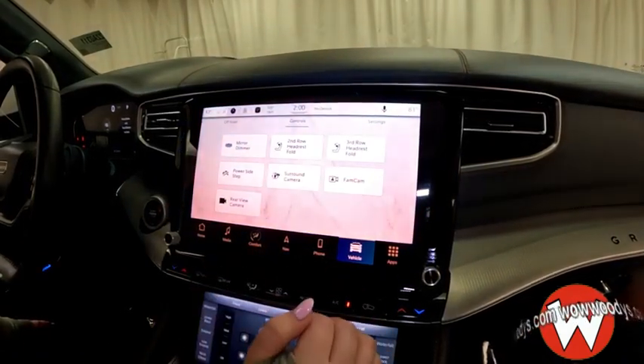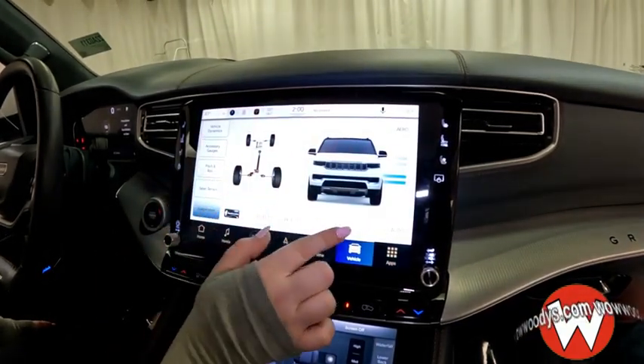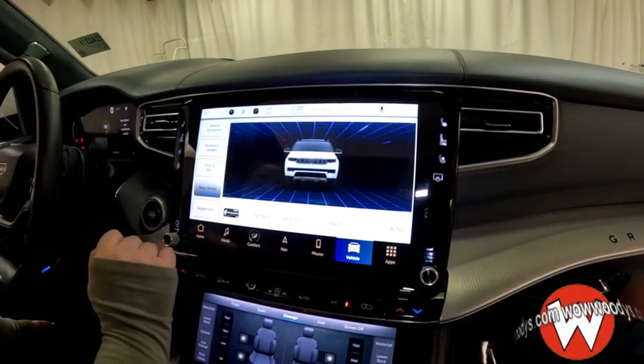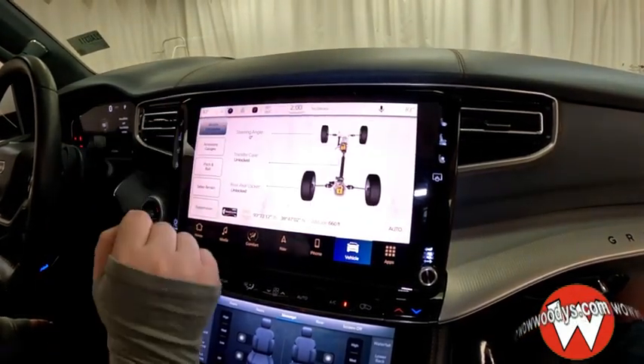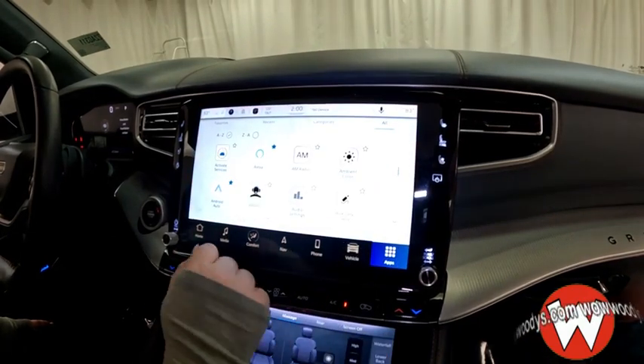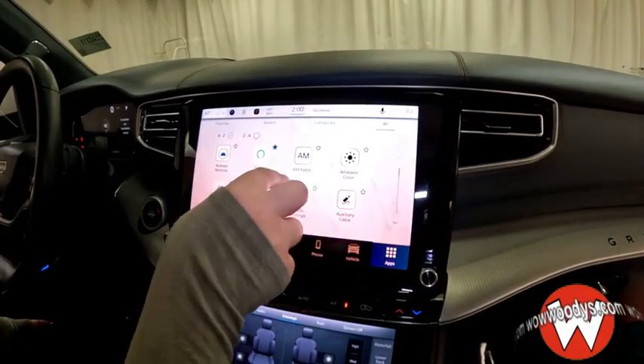You can even deploy those power steps from the screen if the doors are closed and you need them. The off-road pages let you check your suspension, select terrain, pitch and roll, accessory gauges, and vehicle dynamics. There are plenty of apps to utilize here, and you can change the ambient lighting color underneath and in other areas.